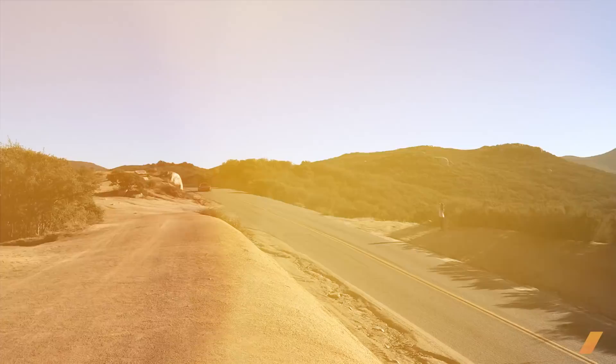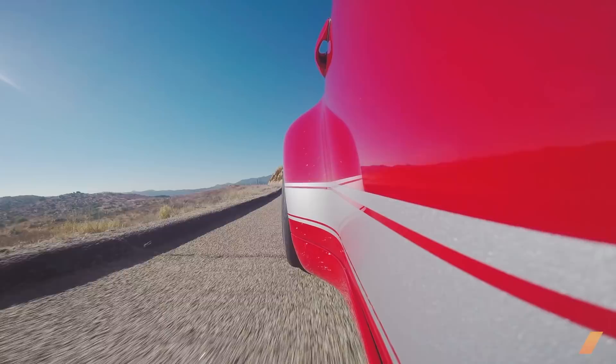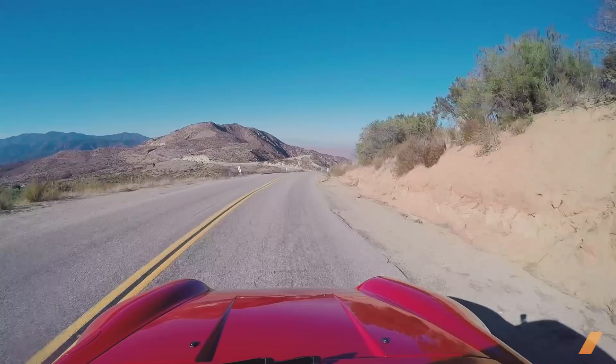The steering in this car is just incredible. You really have to recalibrate your senses when driving it, especially compared to a modern car, because it's so light and just turns on a dime.